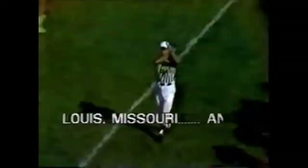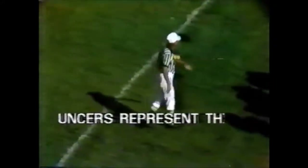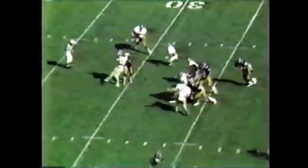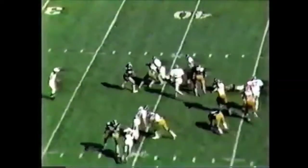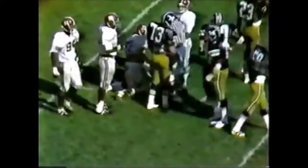Top-ranked Alabama leading. Bradley under pressure — gets it away, complete to Wilder, across the 45-yard line and out of bounds. Gant and Wilder the setbacks, and again Bradley's going to throw. Bradley in trouble, going down at the 32-yard line — Barry Krause in on top of him.